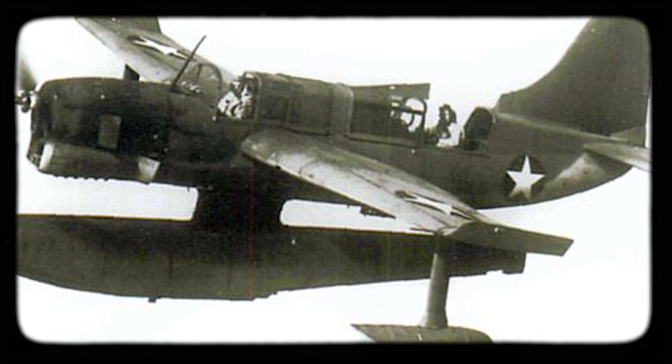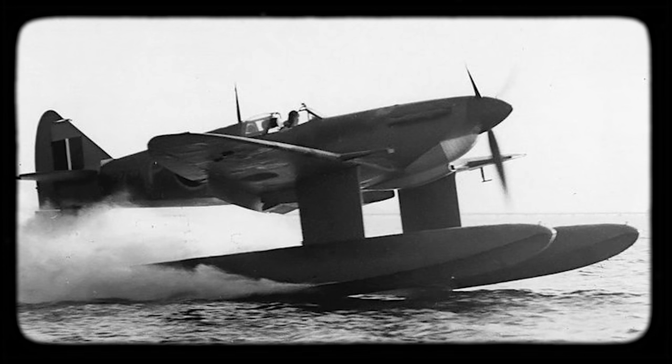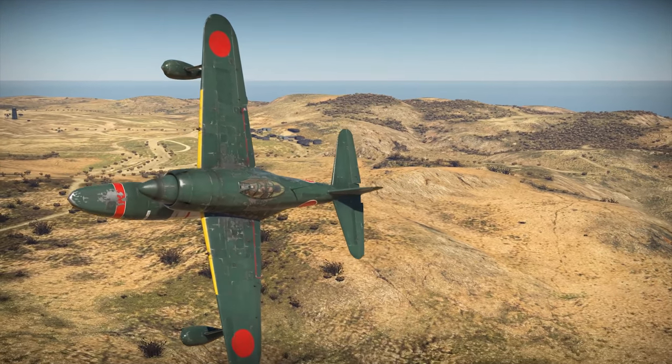It's not a big deal if a conventional aircraft is turned into a seaplane — there were quite a lot of machines built this way. But what if you want to do it the other way around? To make a regular aircraft out of a float-plane fighter? That was done only once.